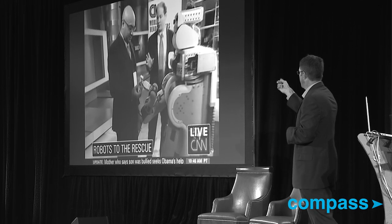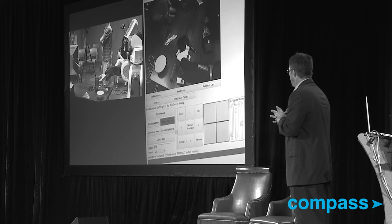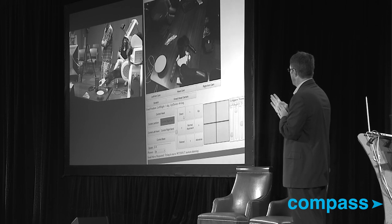He saw this video on CNN — that's one of our robots with Charlie Kemp from Georgia Tech — and contacted both Georgia Tech and us to start this project that we call Robots for Humanity.